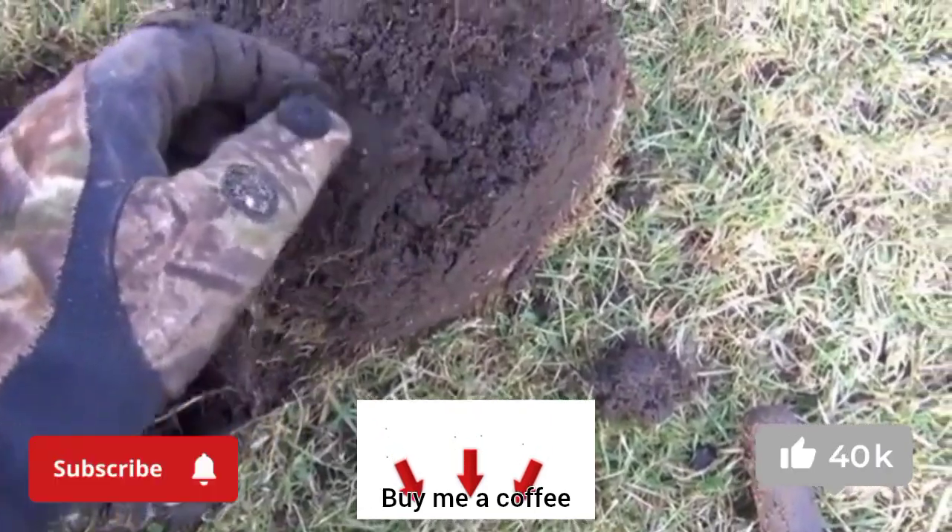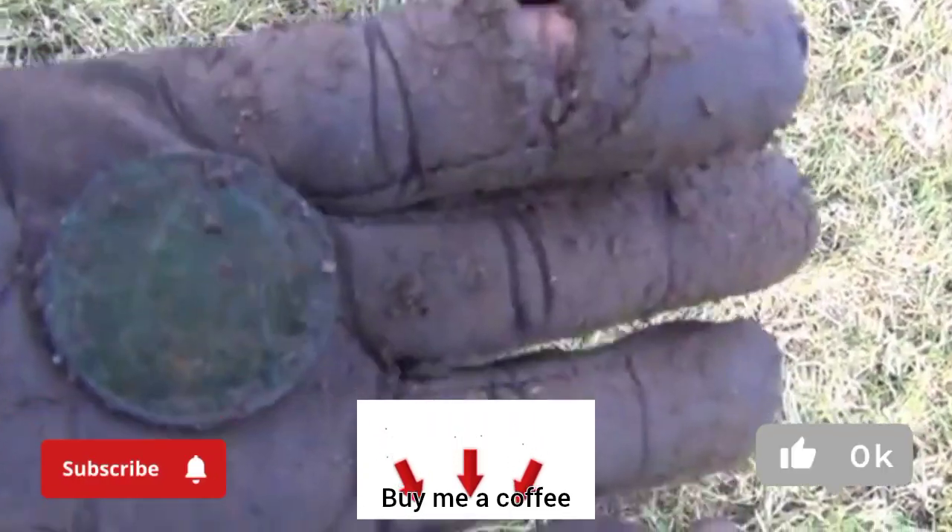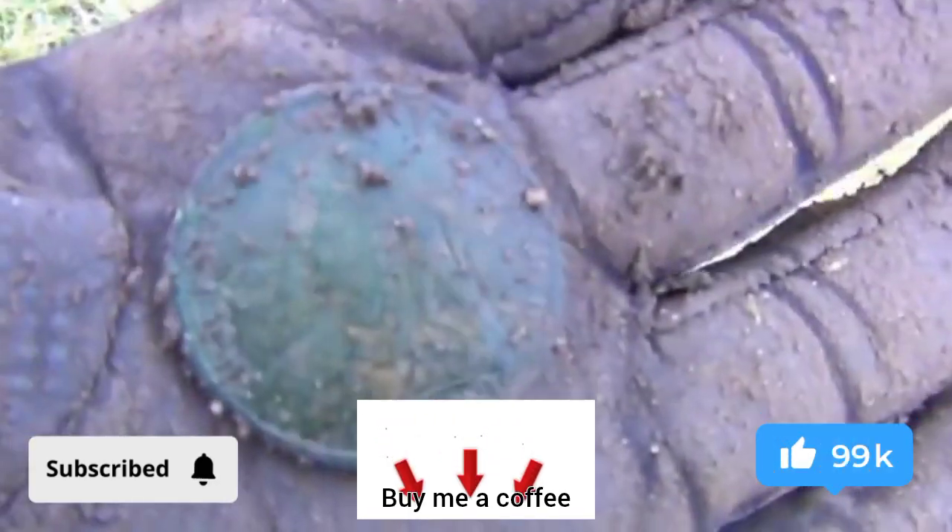This is a strange one. We've been digging modern pennies down to about five inches, and then here's a Victorian penny not more than three inches deep.